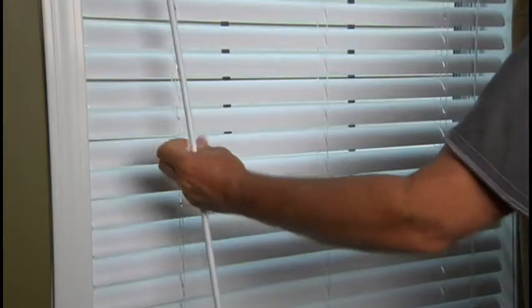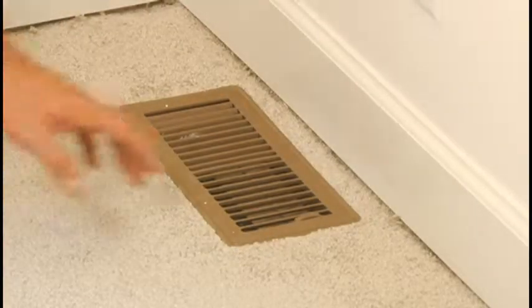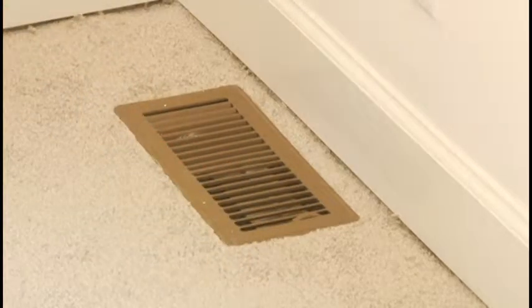To help keep your home cool, consider keeping exterior doors and windows shut. Turn off unused lights and draw the window coverings during the day to keep out the hot sun. In addition, you may need to adjust the vents around your home to evenly distribute the cool air.